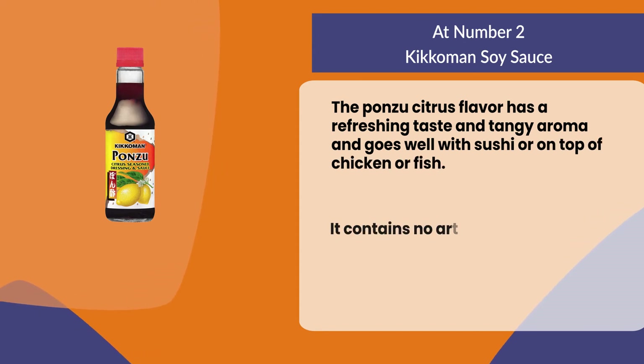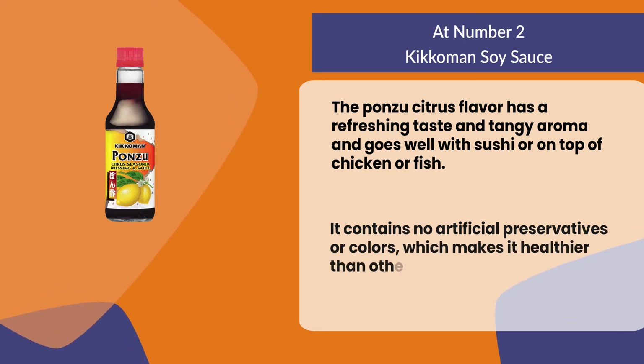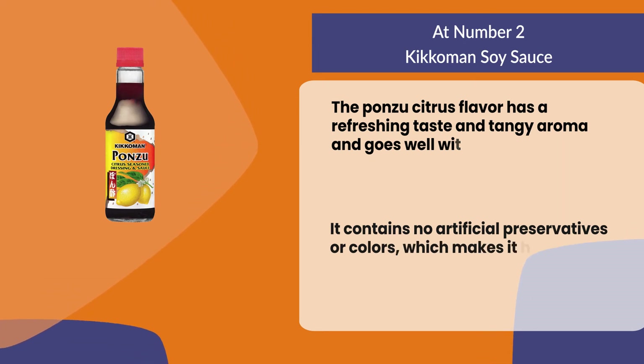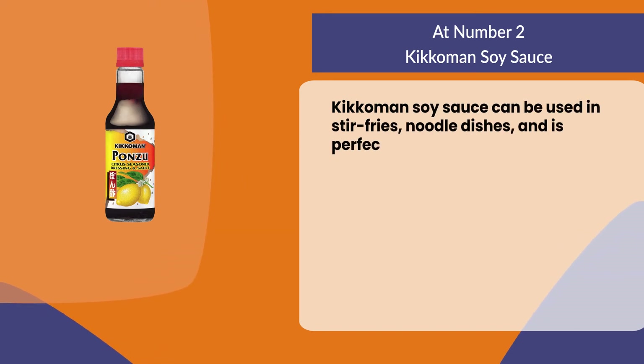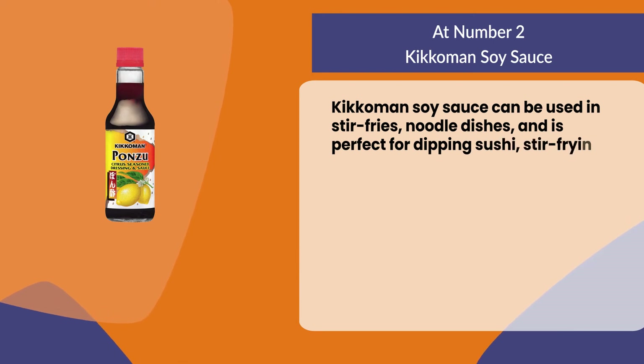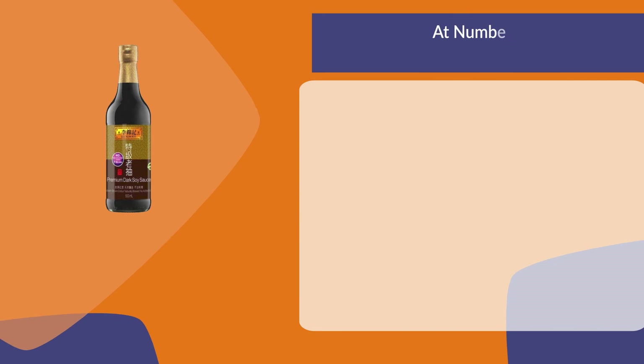It contains no artificial preservatives or colors, which makes it healthier than other sauces. Kikkoman soy sauce can be used in stir fries, noodle dishes, and is perfect for dipping sushi, stir frying vegetables and meat.